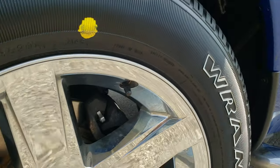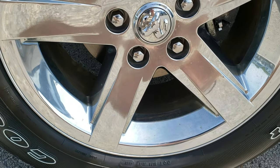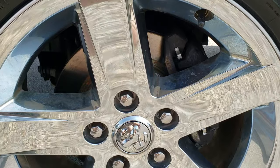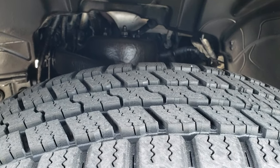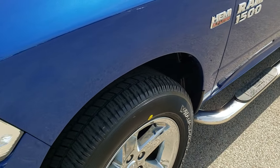It has a really nice set of Weston chrome step bars, 20 inch factory alloy rims with chrome covers, part of the express package. This truck has brand new Goodyear Wrangler 275-60 R20 tires on it. We put those on in our safety inspection — they are brand new all the way around.